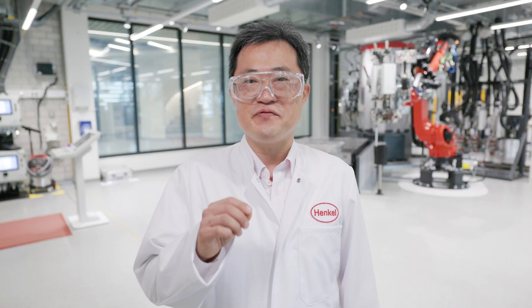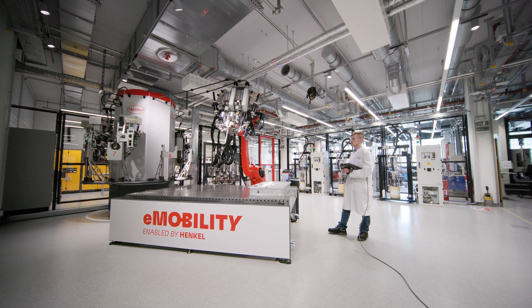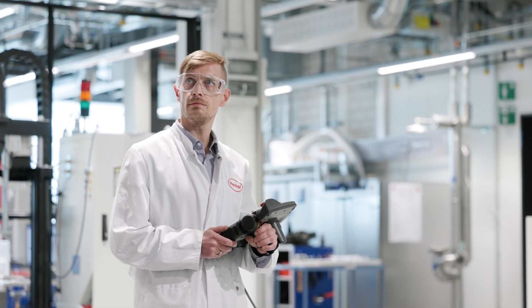To develop a safe, energy-efficient, and robust battery system, a comprehensive set of data about material is required before prototyping. For this purpose, a lot of testing and simulation is needed. The model-first approach here in the Battery Engineering Center breaks this conventional process.